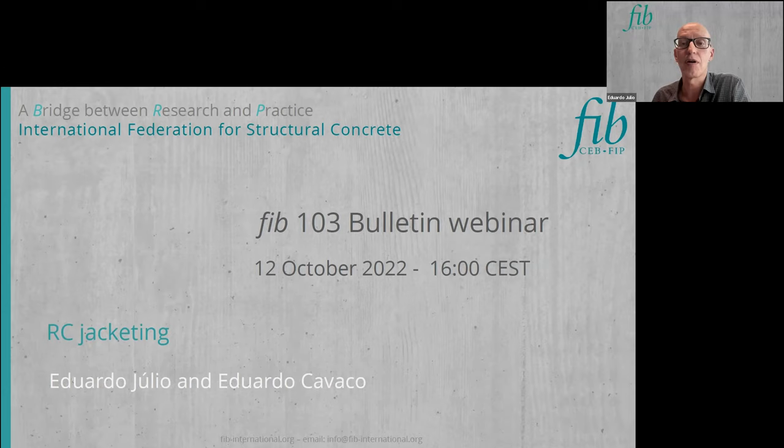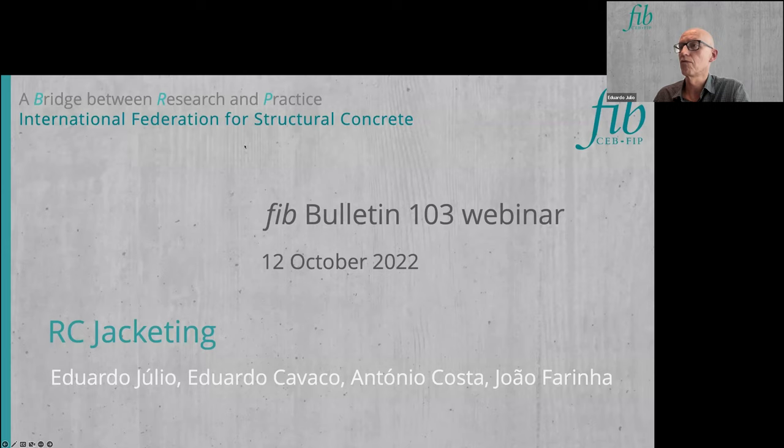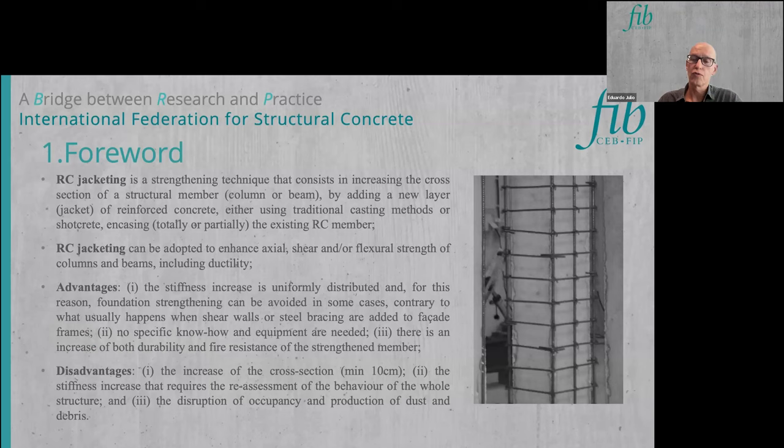This presentation is about reinforced concrete jacketing. This method is very similar to the concrete overlay presented earlier by Norbert Randl. The only difference is that concrete overlay refers to building slabs or bridge decks, whereas reinforced concrete jacketing refers to beams and columns that are encased by an overlay — and therefore it looks like a jacket, hence the name reinforced concrete jacketing.